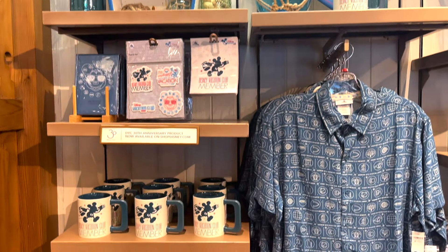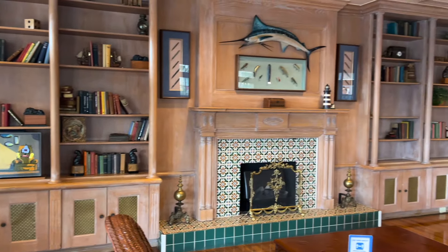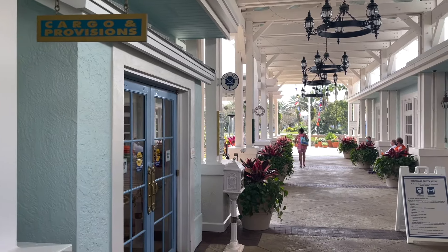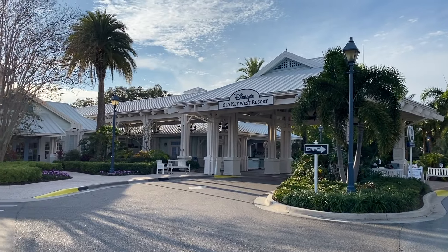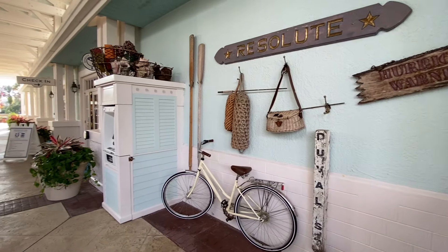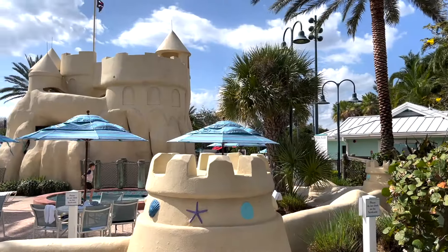Those who are part of the Disney Vacation Club membership, which is essentially a Disney-based timeshare program, can choose Old Key West to be their home resort — the resort DVC members can choose to pay real estate interest for. Despite the Disney Vacation Club resort title, anybody is allowed to book rooms here, whether you own the real estate or not.